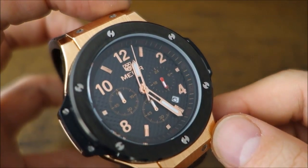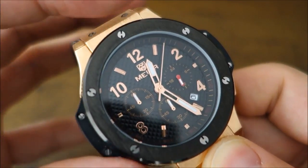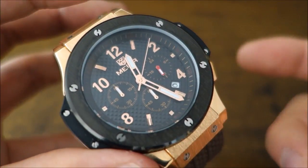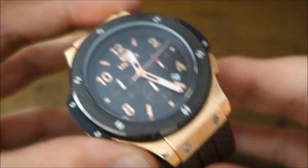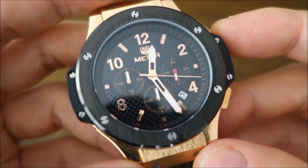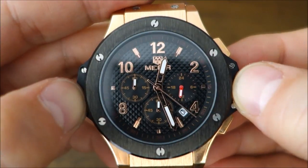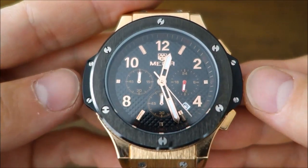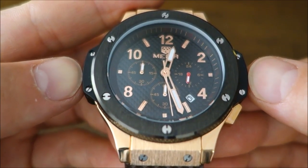The official name listed on their website is: 'Date function water resistant Japan quartz watch with silicon band' — it's kind of just a description. The case is 46 millimeters across on the bezel, so it's pretty big.